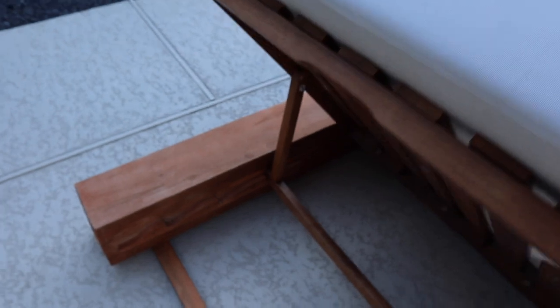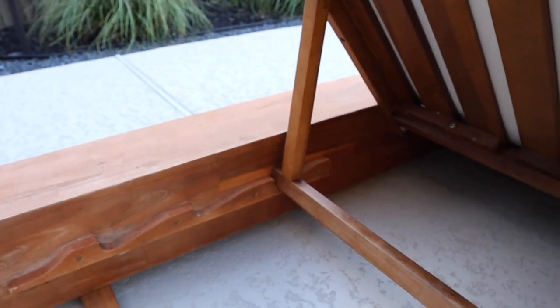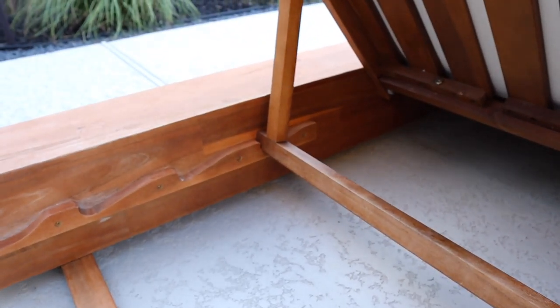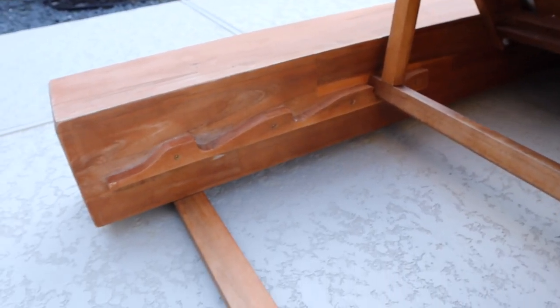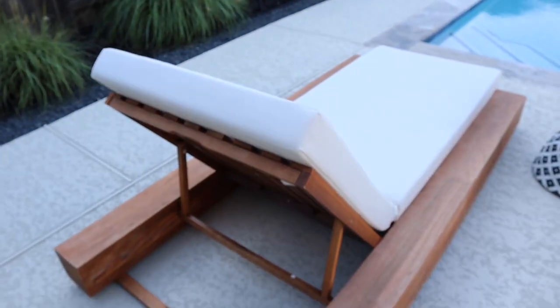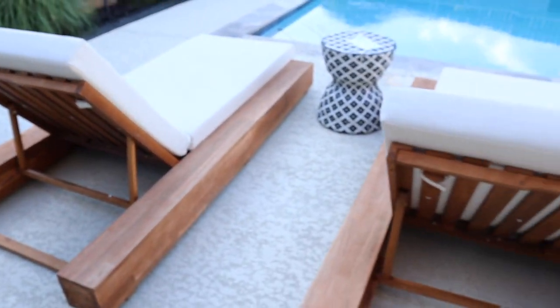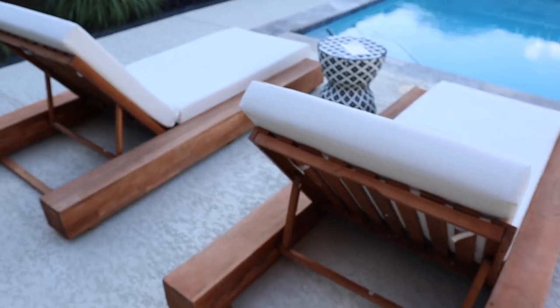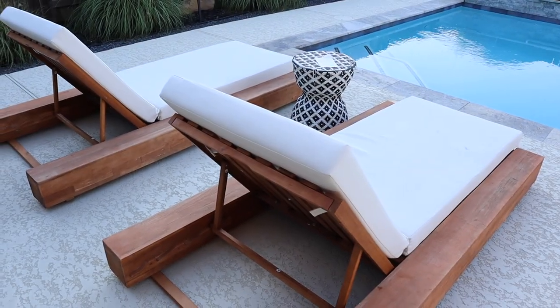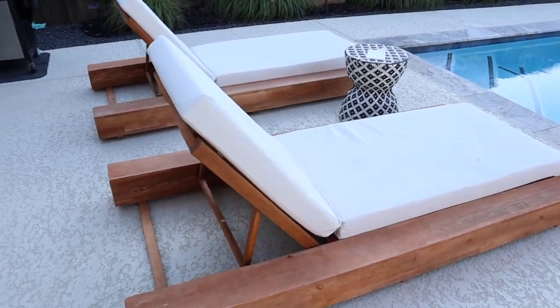These are reclinable — you have different selections to recline it. I like to keep it up front when I'm laying out in the sun, but it has three modes. If you put it all the way back, you can completely make it flat. So if you just want to get a nice little tan on a sunny day, you can come out here and either recline them if you're going to be reading or watching the kids in the pool, or you can recline it all the way down and lay flat.